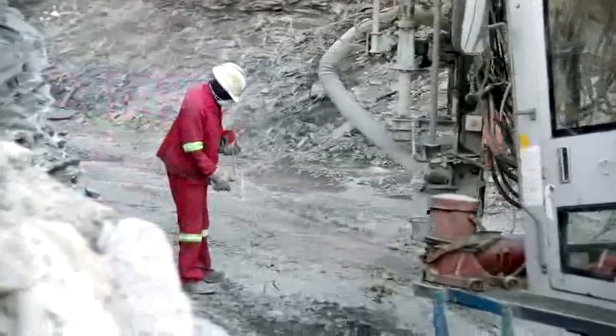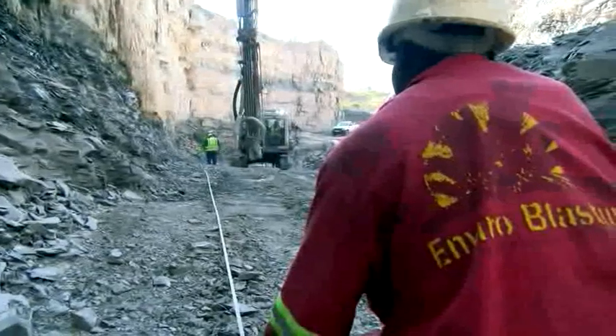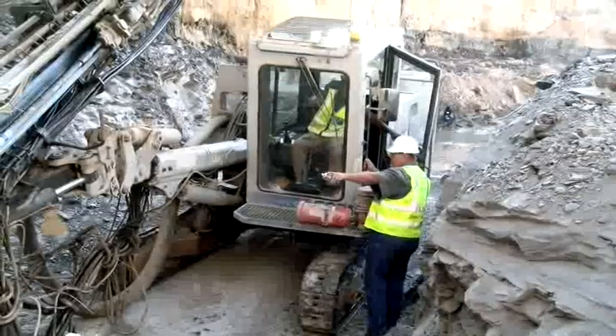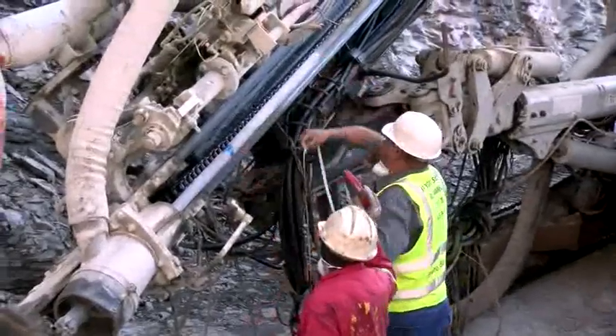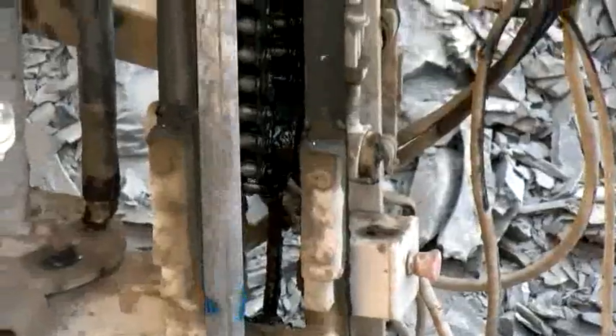Rock drill operators are involved in drilling or boring holes for blasting, grouting, or anchoring. Knowledge of rock and soil conditions, as well as being familiar with drilling machines and equipment, allows rock drill operators to select the appropriate drill for a particular job.